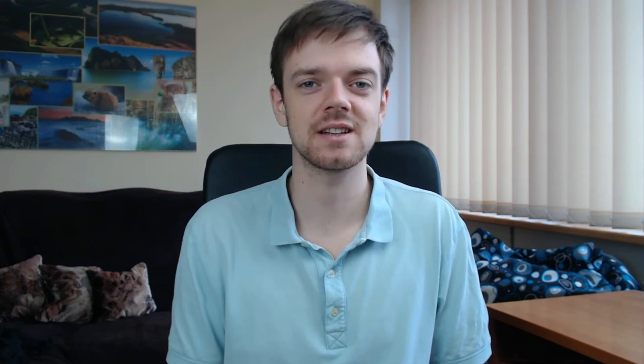They have a very dense coat that helps them in cold climates, and they are very people-oriented, affectionate, friendly, and versatile. Because of this loving and friendly nature, they are very popular even nowadays, mostly as loving companions.